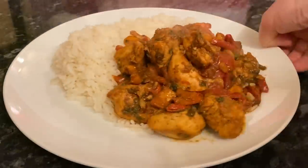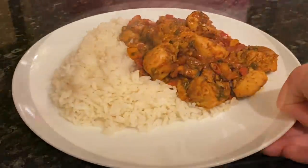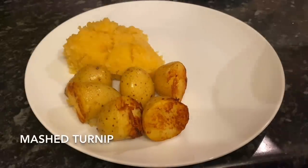Moving on to Saturday, I made chicken and peppers with steamed rice. It's basically pan-fried chicken with all sorts of peppers — we've got chili and garlic, Chinese five spice, soy sauce, onions, and tomatoes.